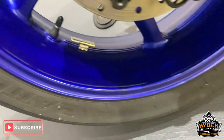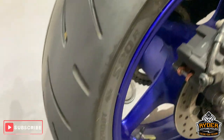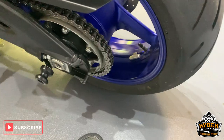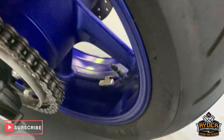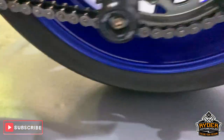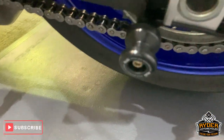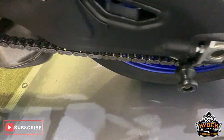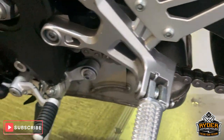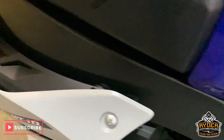Nice rear wheel, nice rear tyre as well — hardly been worn in. All really good all round this side. Chain and sprockets are really nice too. Really good condition all round.